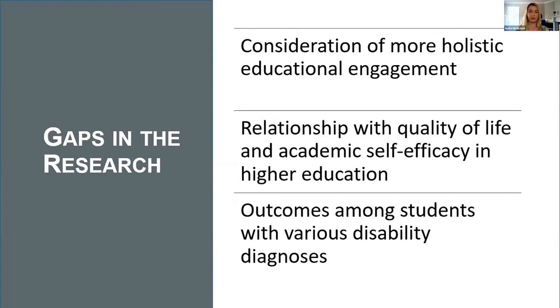Our study aimed to address these gaps. We aimed to identify the AT profiles of both users and non-users, to explore the patterns of relationships between AT needs — distinguishing between students whose AT needs are fully met versus those with unmet AT needs — and to look at the relationship between AT needs and educational engagement and psychosocial outcomes, explore the impact of AT use on quality of life, and examine whether AT needs status is a predictor of students' educational engagement.